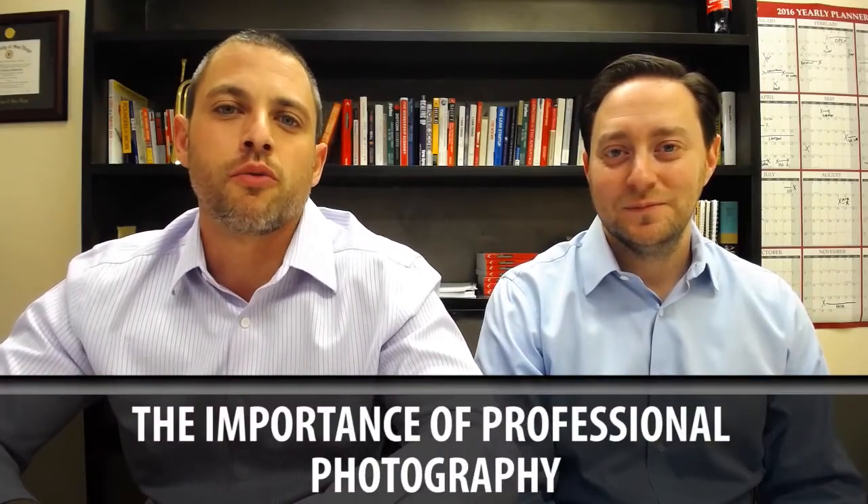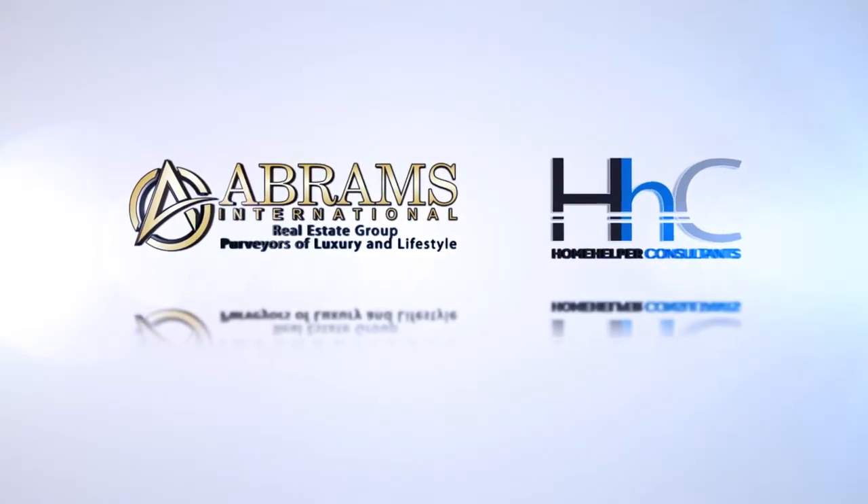Today we'll be discussing why it is important to use professional photography when listing your home for sale. Hello, I'm Brian Gubernick here with my business partner Jason Abrams, and today's blog will be discussing why it's important to use professional photography when listing your home for sale.